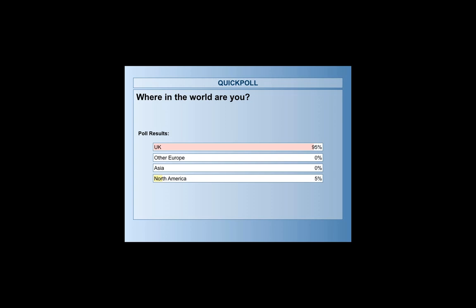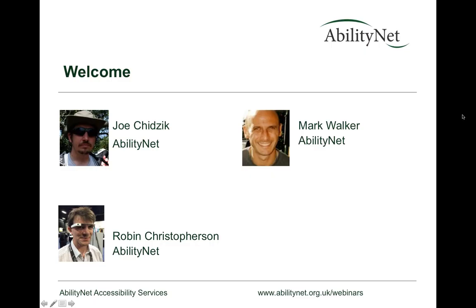And Robin is head of digital inclusion at AbilityNet. That involves talking to organisations in the corporate sector, public sector, and government to advocate for accessibility. Robin was lobbying an MP this afternoon — all about accessibility. There's a lot of public speaking and advocacy to push this agenda forward and improve what is quite a lamentable situation when it comes to website accessibility.